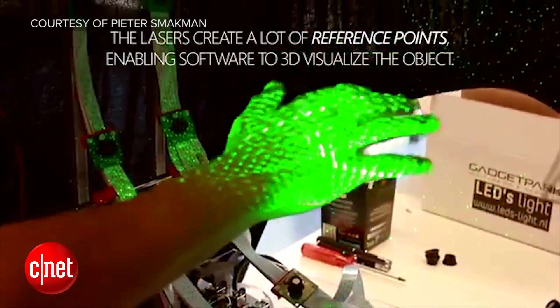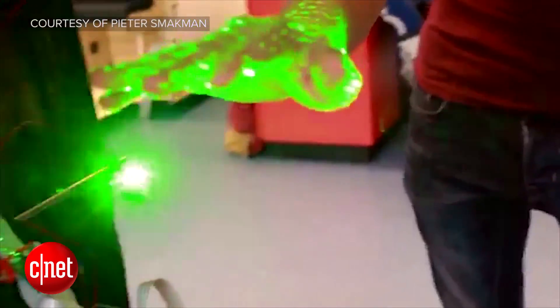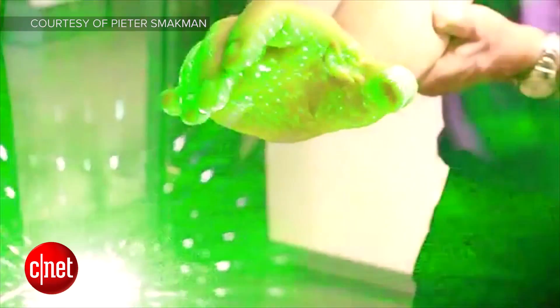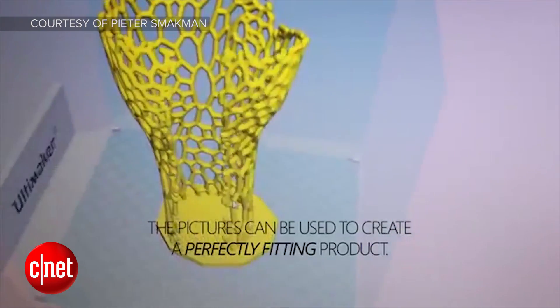When a person puts their hand into the machine, the lasers create a lot of different reference points for a modeling software to use, and the cameras all snap a photo at the exact same time. Smockman thinks the Curatio can be used for a wide range of products, from 3D printed casts all the way to sports equipment.